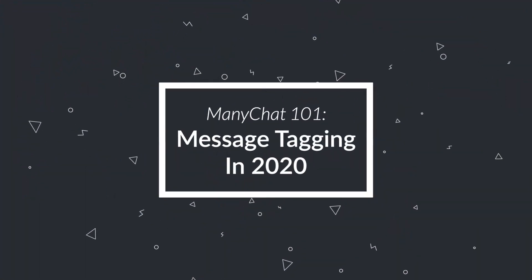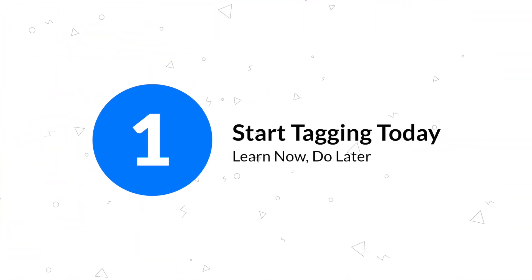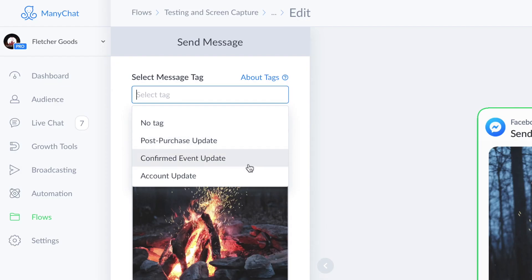So what can you do to stay compliant? Start tagging messages in every new flow you create. Use SMS and email steps where your content doesn't match with any of the new tags. It's super important that you try these new channels out before January 15, so you can learn how they work.